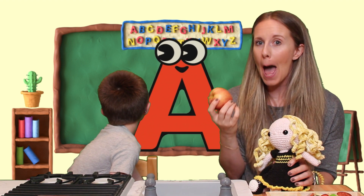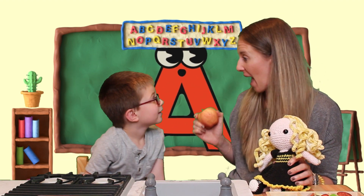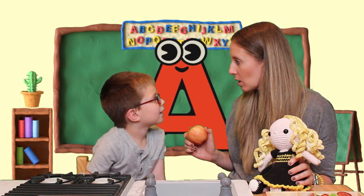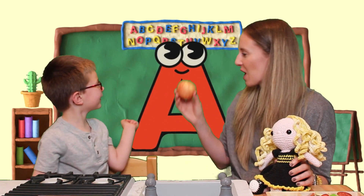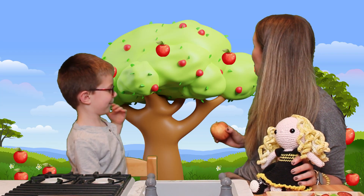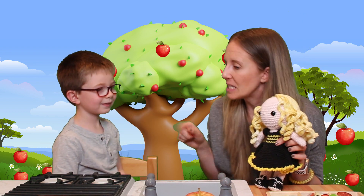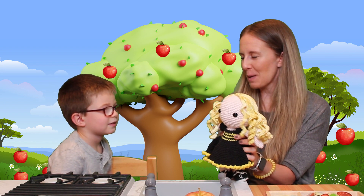Look, it's the letter A! And we have our apple. Do you think if I put the apple by the letter A, an apple tree will appear? One, two, three — look at the apple tree! Good job. High five. B says she wants to sing another song for the letter that comes after A. What comes after A? B! Are you sure? Yes! It's my name — B!